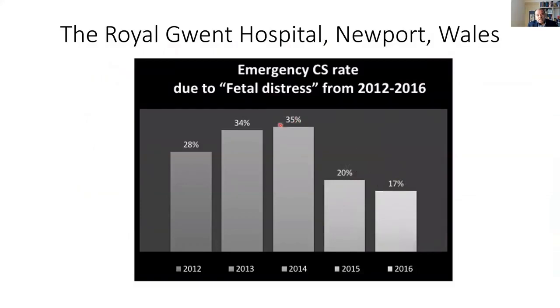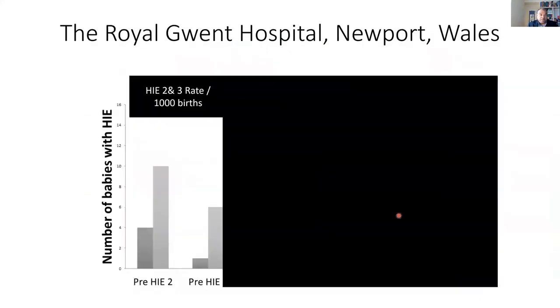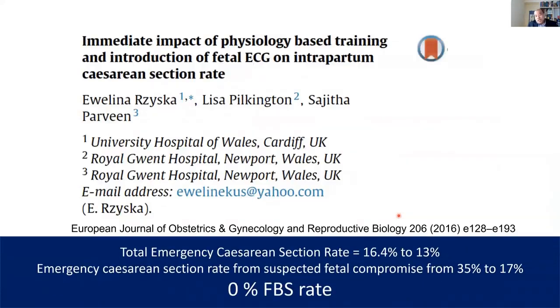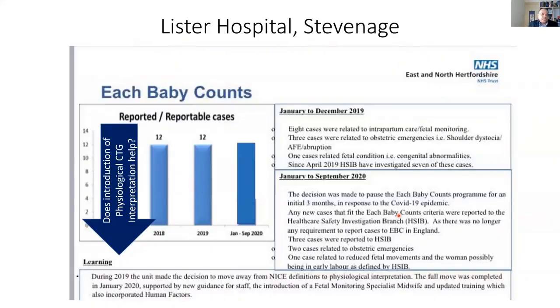This is another hospital in Wales after they introduced physiological interpretation of CTG. You can see the total emergency section rate for fetal compromise went from 35% to 17%. The rate of HIE also reduced, and they stopped cutting the skin altogether because once you understand fetal physiology, no obstetrician would want to cut a poor baby's skin to find out whether the baby's brain is acidotic. This is a list of hospitals that had about 12 to 13 cases of HIE every year. Once they switched from NICE guidelines to physiological interpretation of CTG in January 2020, within months you see the change — because there is local leadership driving the change with a group of midwives and doctors. All you need is a local team who really feel they should reduce hypoxic injuries by using the right tool.